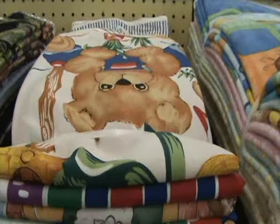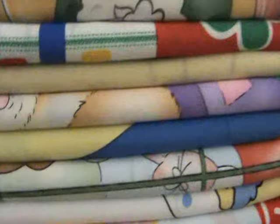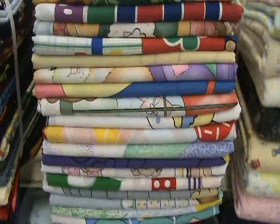Then we have baby quilts. There are 17 different patterns in the bundle. You get 6 yards of each, so you get 6 baby quilts of each pattern. It's Noah's Ark, Carousel, Rocking Horses, Teddy Bears, ABCs, and a lot more in that 100-yard bundle. Then you have just assorted printed flannels.